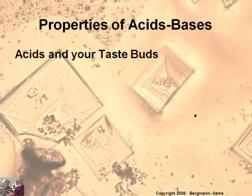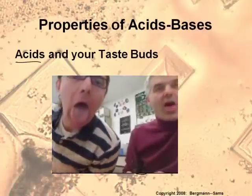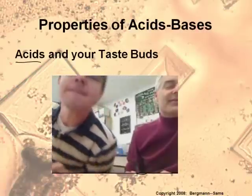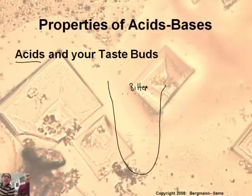Let's talk about acids and bases in your taste buds. This is a tongue, and you probably know that you have things called taste buds — the little bumps on your tongue. The bumps on the back of your tongue are the bitter taste buds. We're going to generalize here; they're not completely isolated to these areas, but they're more concentrated in these regions.